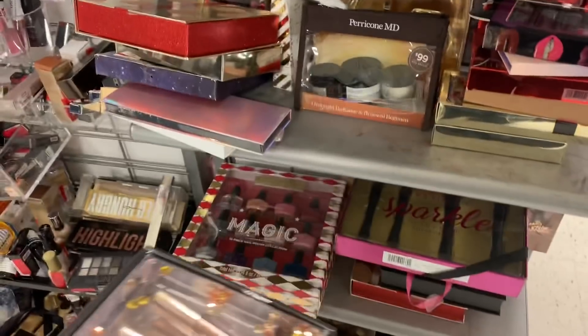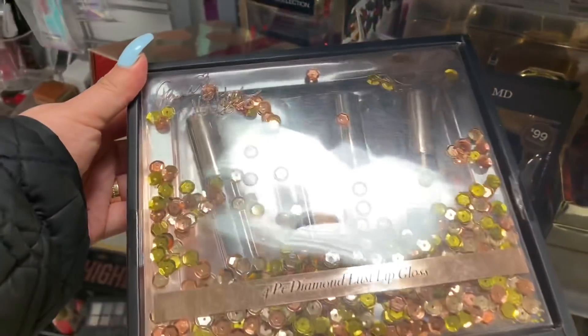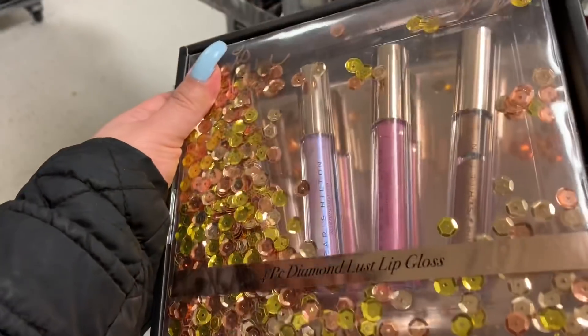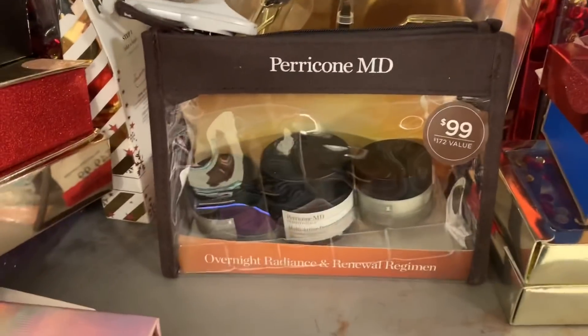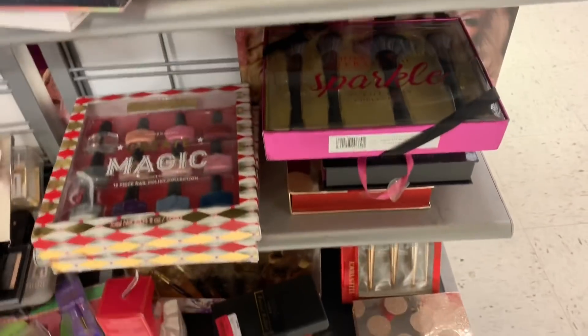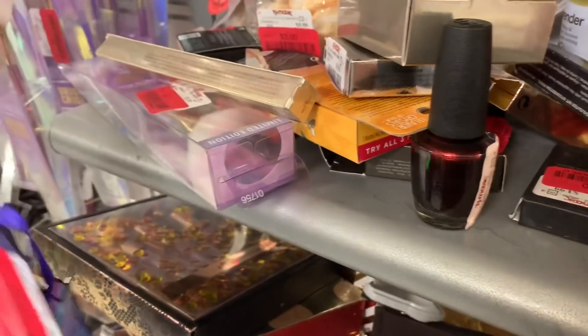I'm over here in the clearance section and oh my god, they have so many makeup products on sale — like this Paris Hilton lip gloss. These cute Sonia ones are for $3, which is such a great deal — it comes with four lipsticks. They also have the Perricone MD Overnight... let me see what this is — oh my god, this one's for $45.